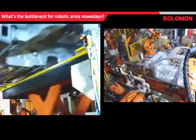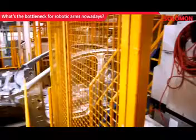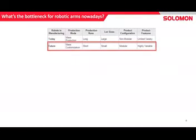For that robot to perform that task, the work object has to be placed very, very precisely. So that requires a lot of fixtures. That's robotic manufacturing of today: mass production, large lot sizes, limited variety in product features.